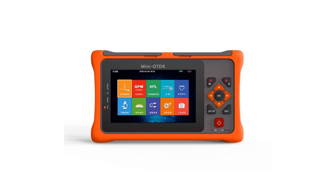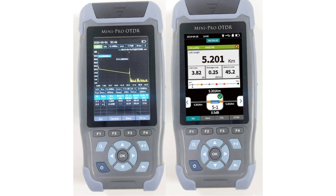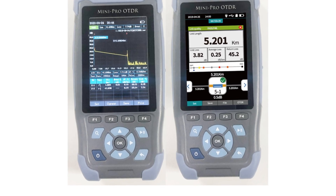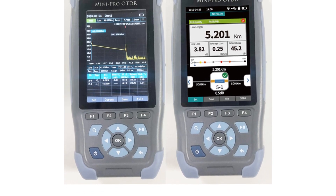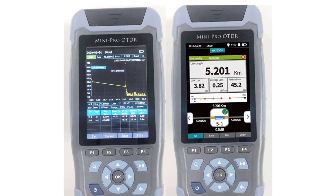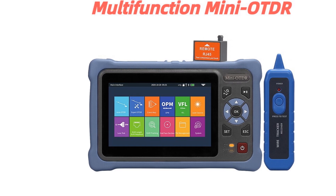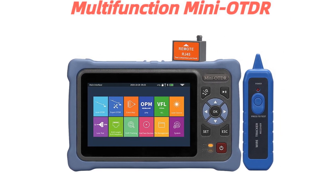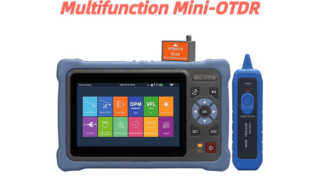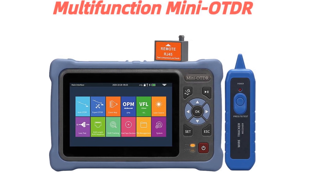So grab your notepads, buckle up, and get ready for an exciting journey into the world of optical fiber testing. Make sure to check the description below for links to all the featured mini auto-reflectometers. And, as always, don't forget to like this video, subscribe to my channel, and hit that notification bell to stay up to date with all the latest tech reviews and discussions. Let's jump right in and explore the top 5 mini auto-reflectometers of 2023.